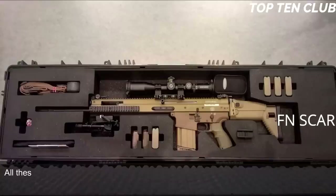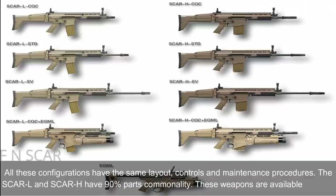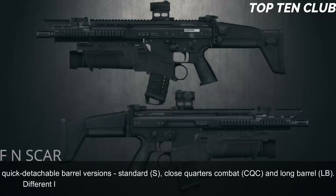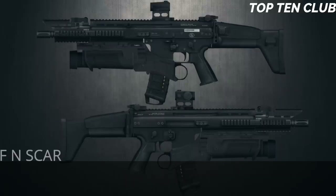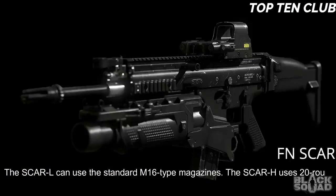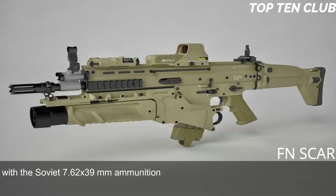All SCAR configurations share the same layout, controls, and maintenance procedures. The SCAR-L and SCAR-H have 90% parts commonality. These weapons are available in three quick-detachable barrel versions: standard, close-quarters combat (CQC), and long barrel (LB). The SCAR-L uses standard M16-type magazines; the SCAR-H uses 20-round magazines and also accepts standard AK-47/AKM magazines with Soviet 7.62×39mm ammunition, allowing the weapon to fire enemy ammunition with the alternate barrel — very important for operations behind enemy lines.